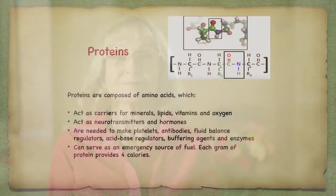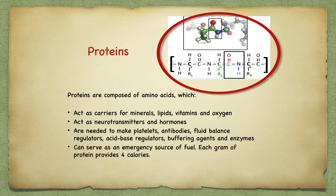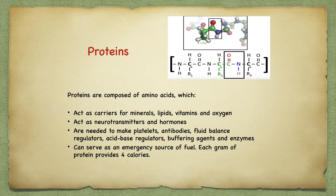You also want plenty of proteins. Looking at the protein molecule, you see nitrogen giving it the amino group with a name ending in -ine. Proteins are combinations of different amino acids lined up in a long chain. They act as carriers for minerals, lipids, vitamins, and oxygen, and also act as neurotransmitters and hormones. They are needed to make platelets, antibodies, food balance regulators, acid-base regulators, buffering agents, and enzymes. Protein can also serve as an emergency source of energy — each gram provides four calories. The body preferentially uses glucose but when it runs out, it starts to break down muscle.